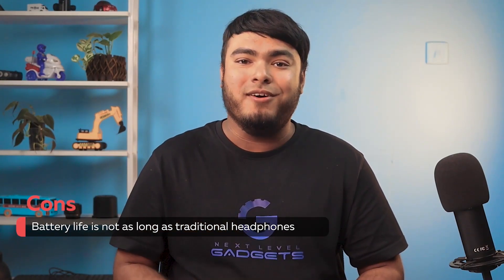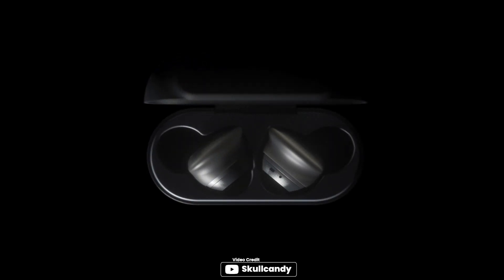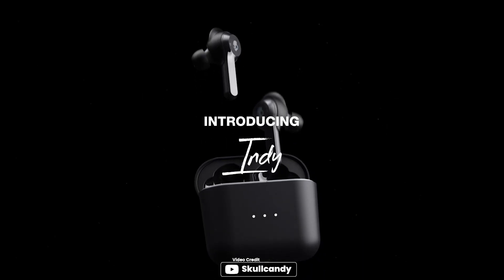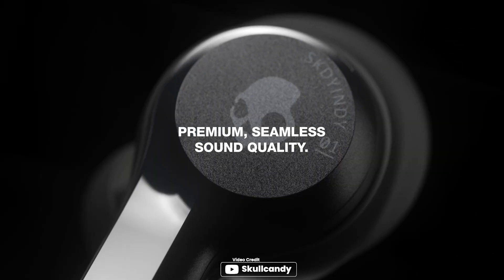The Skullcandy Indy True Wireless in-ear earbuds are a great option for those looking for a secure and durable wireless earbud. The EarGel provides a stable and comfortable fit, and the earbuds are IP55 rated for sweat, water, and dust resistance, making them suitable for use during intense workouts or runs.